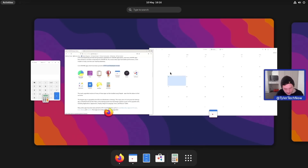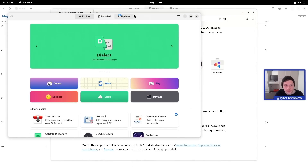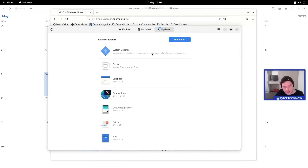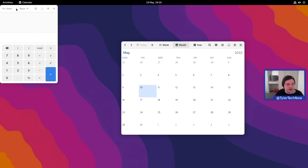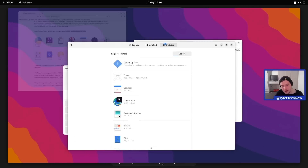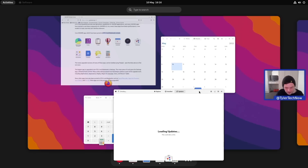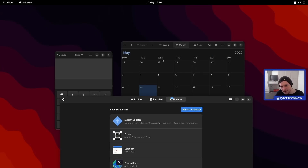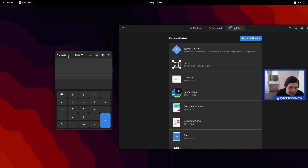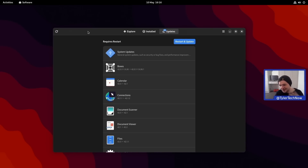Opening Software to install some programs — there are also some updates available, including updates to Boxes. While downloading those updates, we can look at the core apps ported to GTK4 and Libadwaita. Opening them all side by side, then switching to dark theme in Appearance — very nice smooth animation, no waiting, everything looks sleek and modern. There's a restart required for updates, which we'll do and then resume.